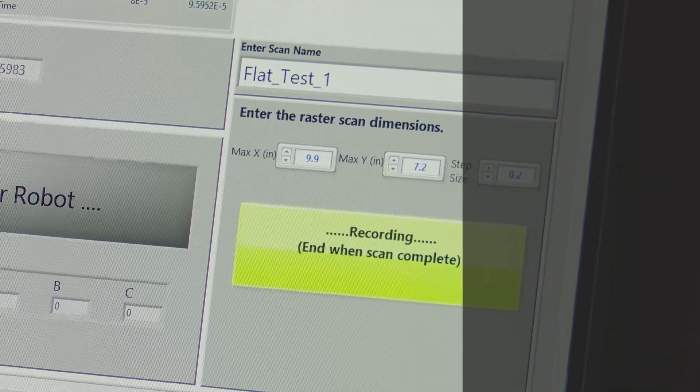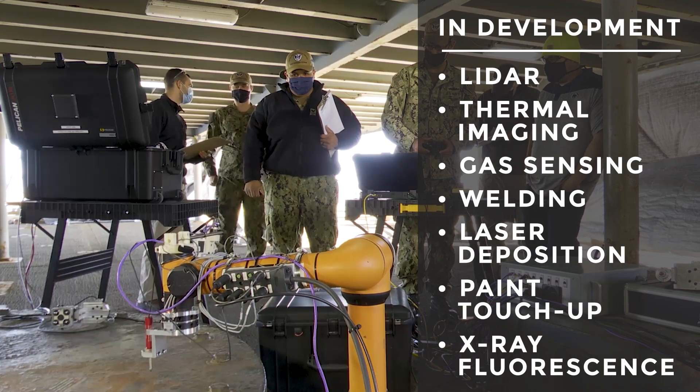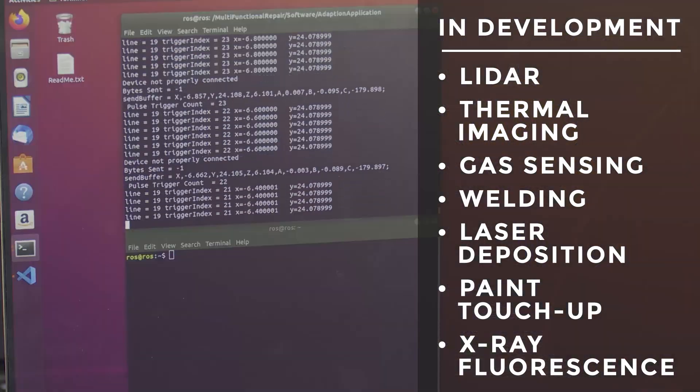Additional end effectors including LiDAR, thermal imaging, gas sensing, welding, laser deposition, paint touch-up, and x-ray fluorescence are currently in development.